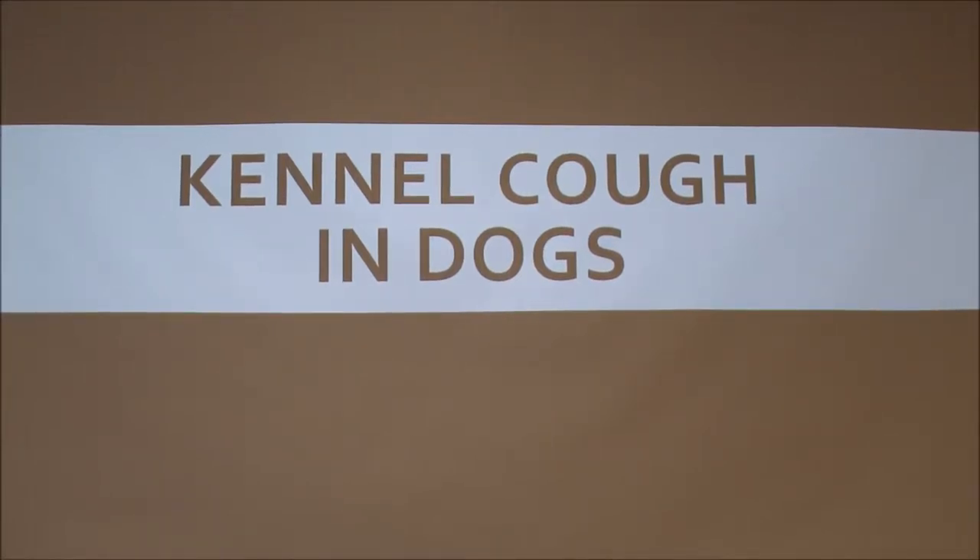Because these guys are so prone to getting kennel cough, I decided to do kennel cough and dogs. We have the Nozo, the fawn boxer, and Maverick, the brindle boxer in class. The Nozo is a male — are they both castrated? Yes. The Nozo is one year old and Maverick is 2.5.